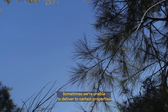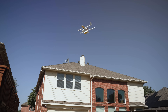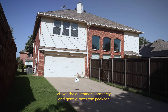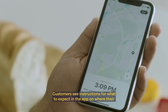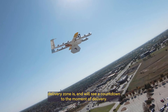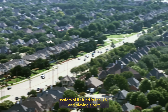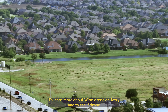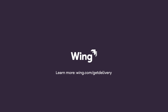Sometimes we're unable to deliver to certain properties if they are obstructed by things like trees or power lines. During a delivery, the drone will hover about 20 feet above the customer's property and gently lower the package down on a string, placing it on the ground for the customer to retrieve. Customers see instructions in the app on where their delivery zone is and will see a countdown to the moment of delivery. To learn more about Wing drone delivery and to see if drone delivery is available in your area, visit wing.com/get-delivery.